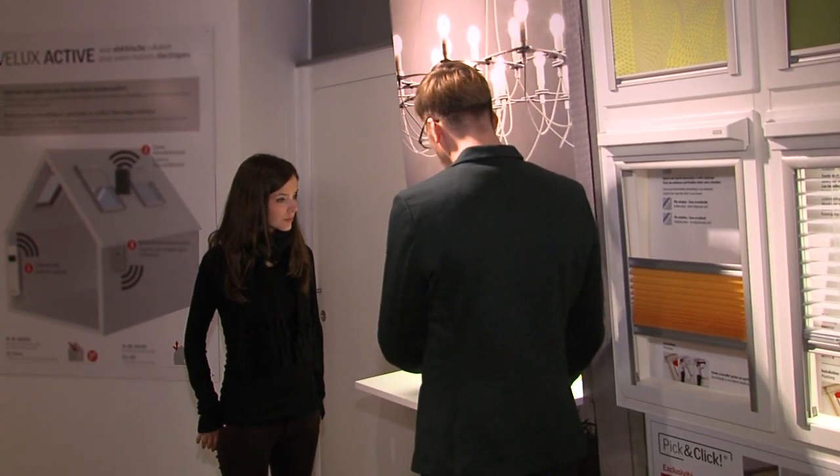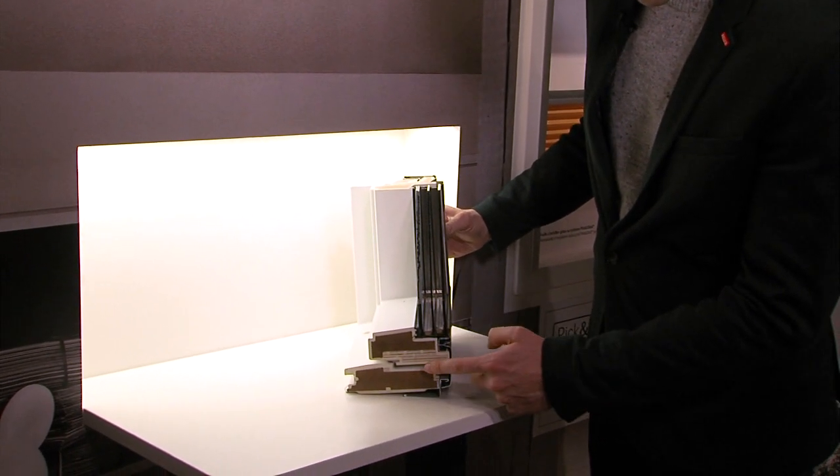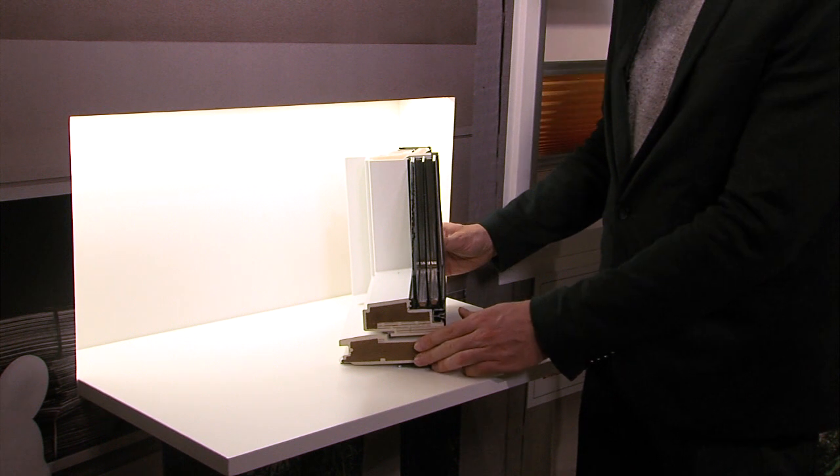Voor lage-energiewoningen en passieve woningen hebben wij drievoudig glas, zoals u hier ziet op deze snede. Hier ziet u de drie lagen glas. En dit is ook een polyurethaan raam: hier ziet u het houten kader en de polyurethaan laag rond. Als u de raam nog beter wilt isoleren, raad ik u aan om het raam in te laten bouwen.